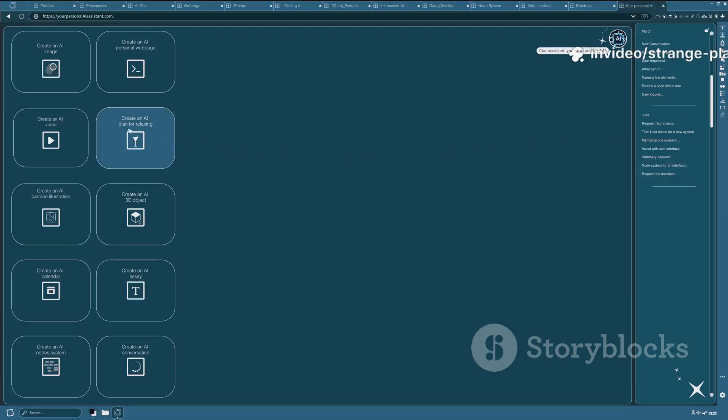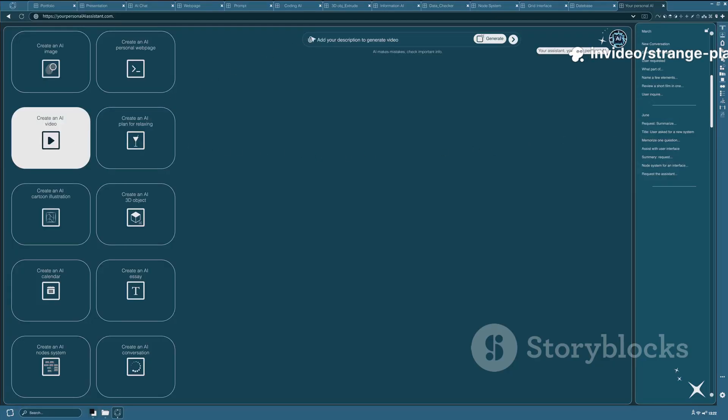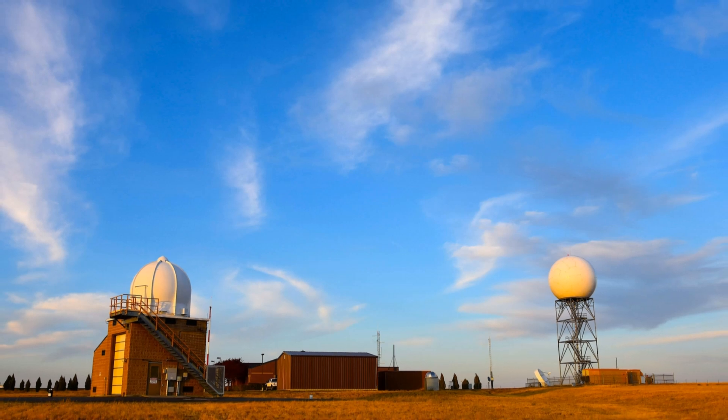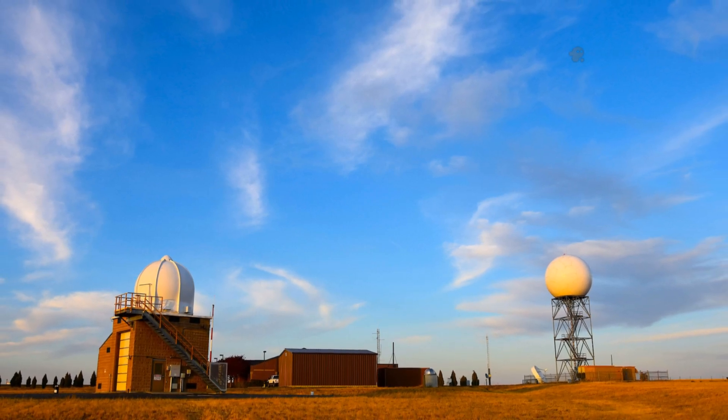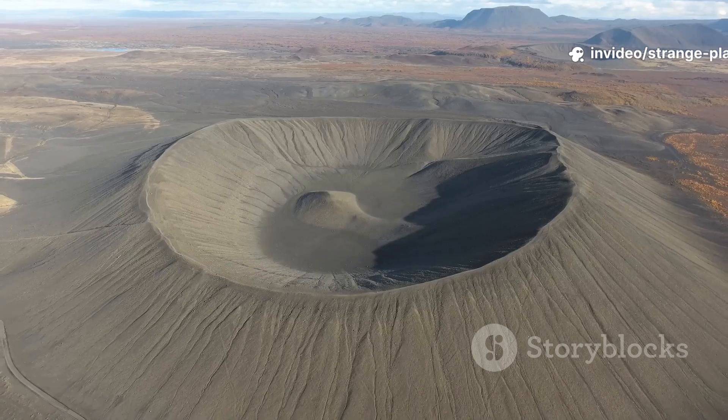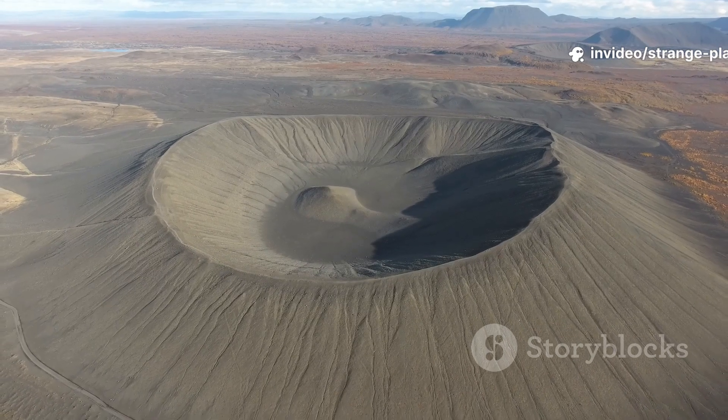If you're more technologically inclined, take the NASA IceBridge datasets — they're public — and practice reading radargrams. You'll start to recognize circular signatures that stand out from normal glacial patterns. That's how researchers found Hiawatha in the first place.